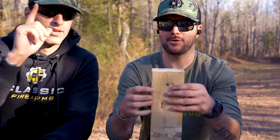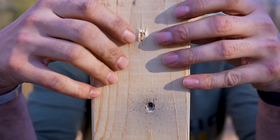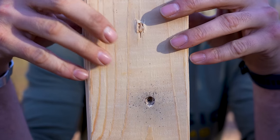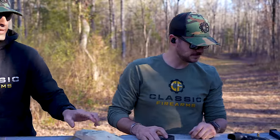Look at that perfect entry. And look at that — you would think the exit would be a little bit more brutal on the 9mm. This is just a 2x4. So it kind of makes you wonder — you don't want to take cover behind 2x4s. Even two of them won't stop it.